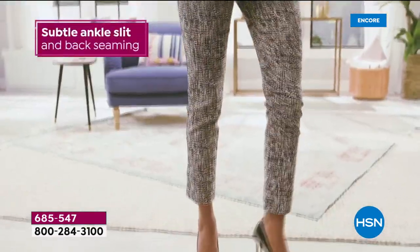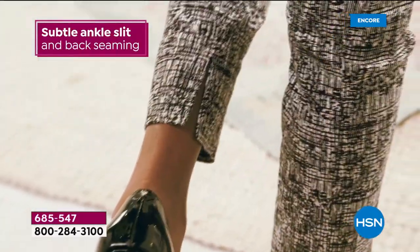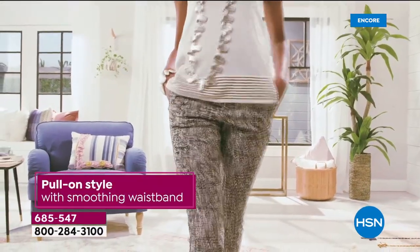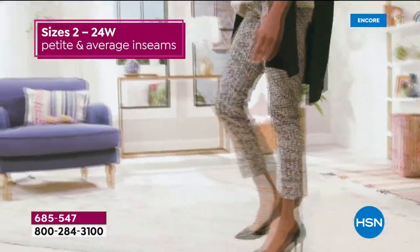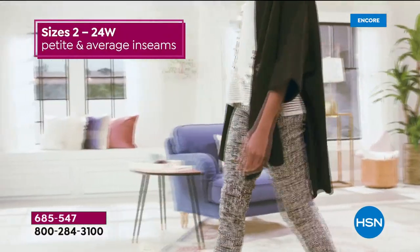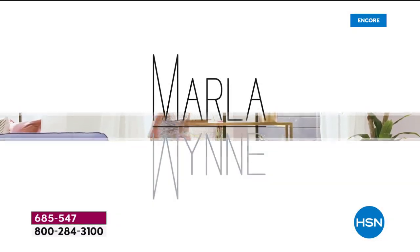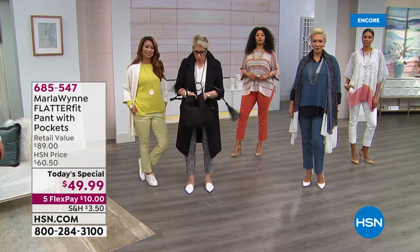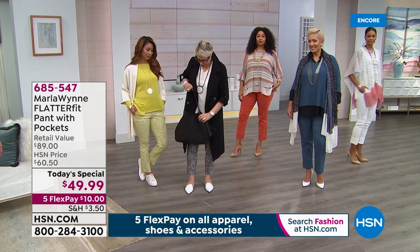We have new colors tonight, two brand new prints, and the upgraded design now with pockets — I think they worked out great. I'm having fun modeling with the girls; I've got the black and white print on Val and it's looking adorable. She's also wearing our new bag. I call it my dumpling bag — you wear it closed like a little dumpling, and then open it up and you can fit your computer in it.